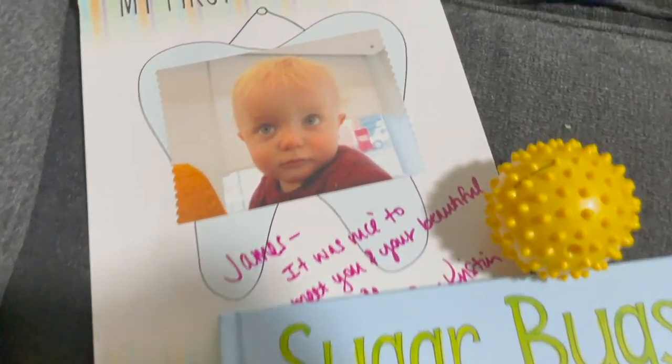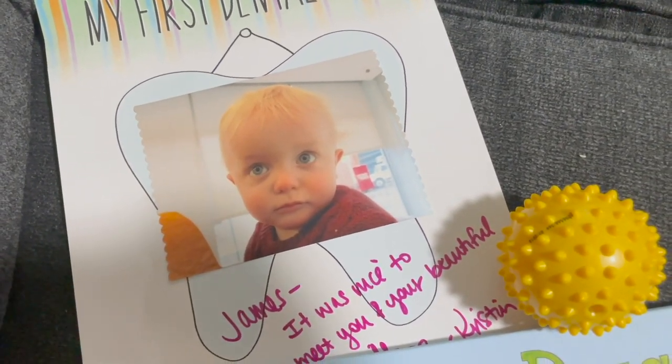It was a really sweet office. We really enjoyed our first visit. So we have a couple of options for his little chipped tooth. They actually don't even think it was chipped — they just think that's how his teeth are, because other teeth are kind of showing signs of weak enamel.